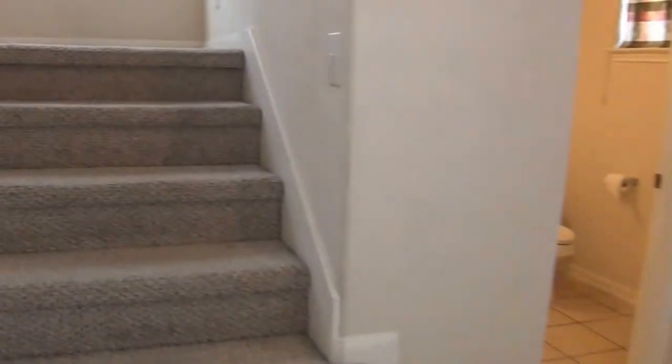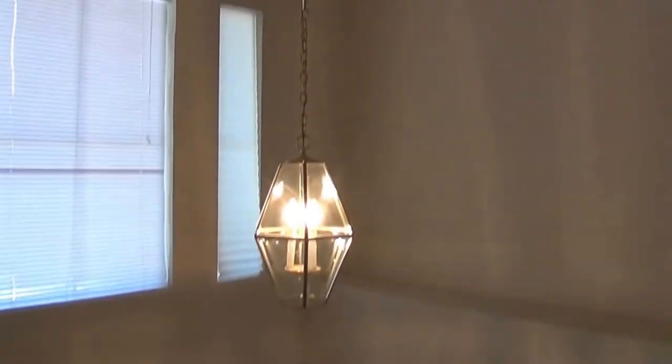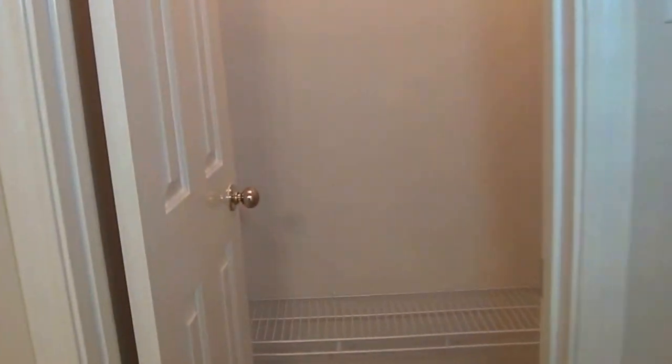All four bedrooms are upstairs. You get some high ceilings and a sense of openness up here. Each of the bedrooms is a pretty good size. Neutral colors throughout the house, and I believe all the bedrooms have ceiling fans. Good size closet space.